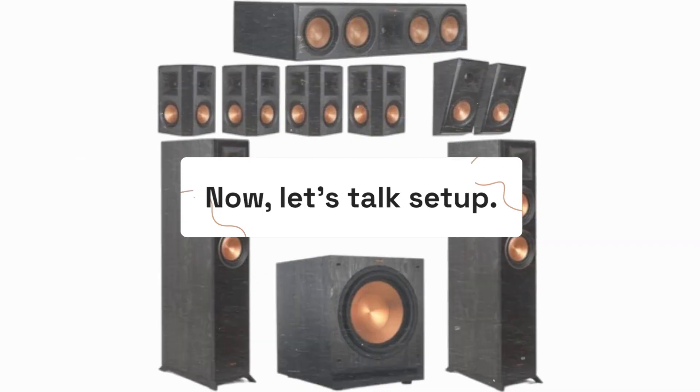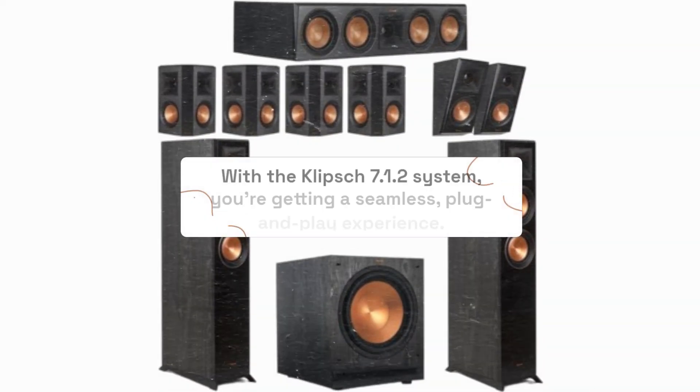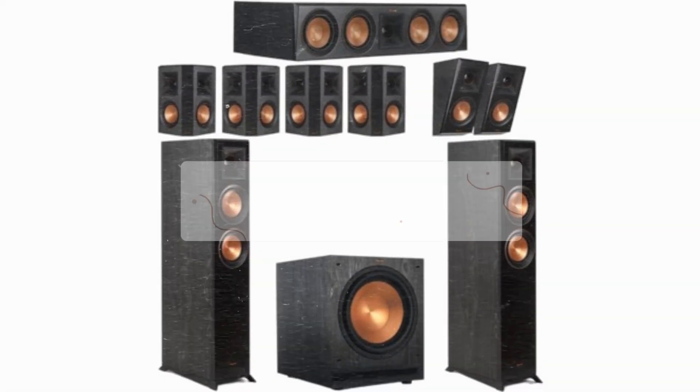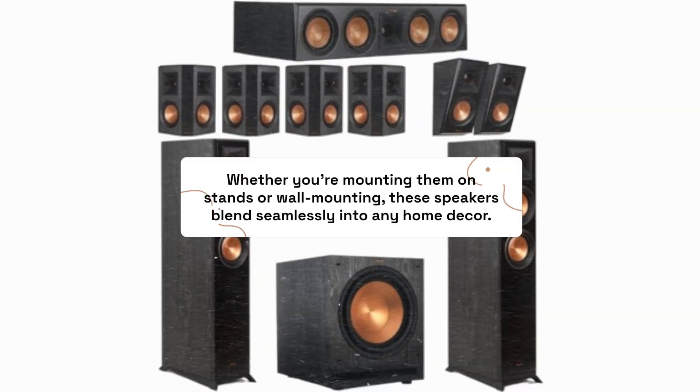Now, let's talk setup. With the Klipsch 7.1.2 system, you're getting a seamless, plug-and-play experience. Whether you're mounting them on stands or wall mounting, these speakers blend seamlessly into any home decor.